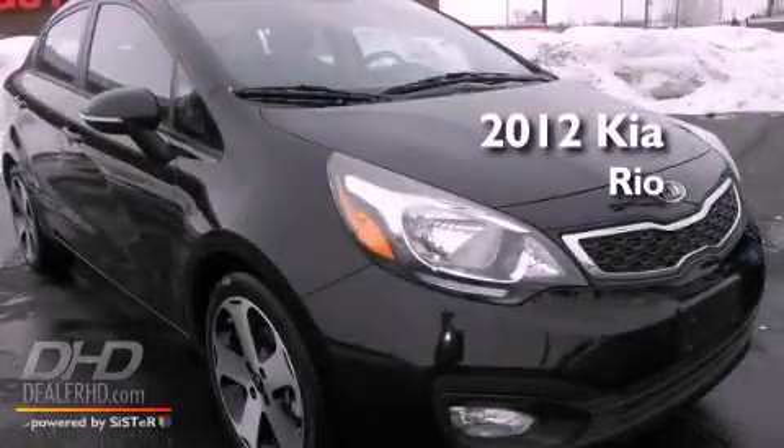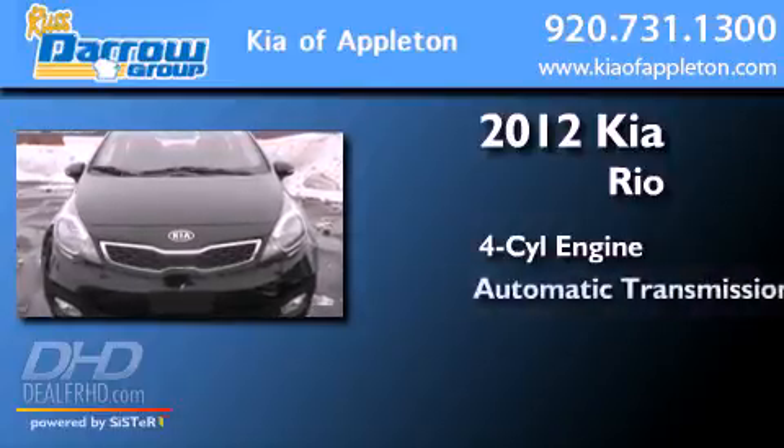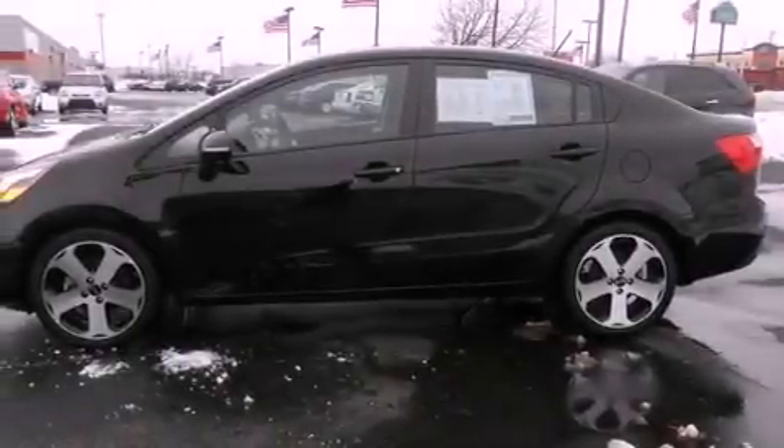This is a 2012 Kia Rio. It features a four-cylinder engine and an automatic transmission. Features include a premium audio system, alloy wheels, and traction control and stability control systems.